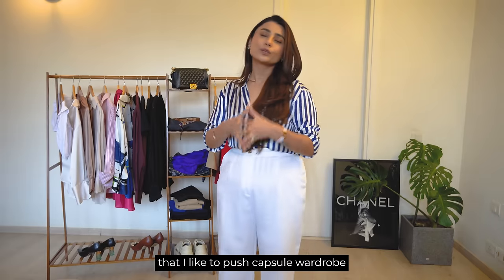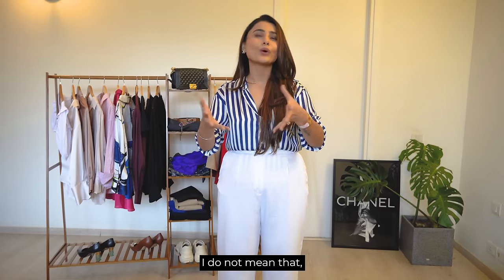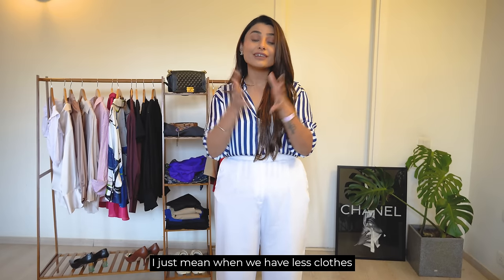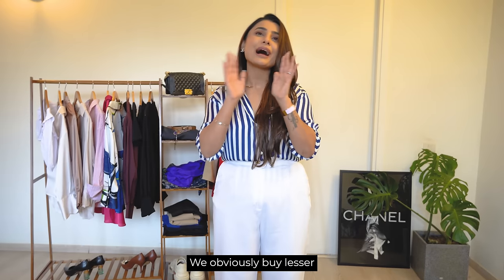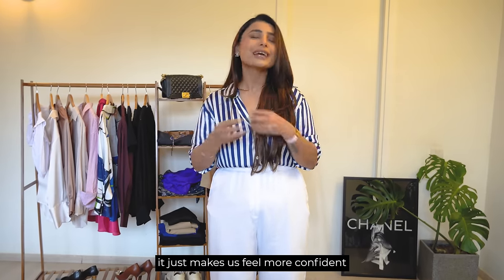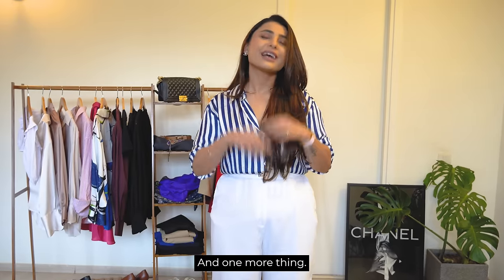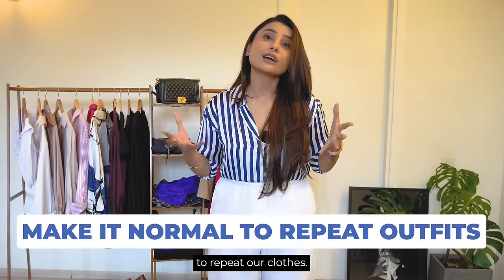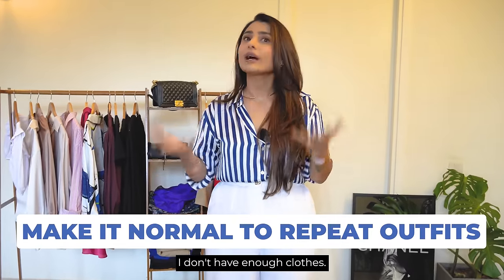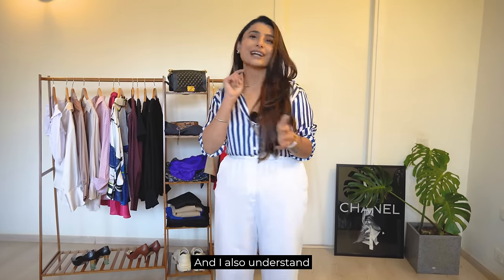The biggest reason I like to push capsule wardrobe is that it promotes sustainability. When I say sustainability, I don't mean buying from a particular brand or very expensive clothes — I just mean when we have fewer clothes that we reuse and mix and match, we obviously buy less. Having a clear mindset about what to wear from a beautiful capsule wardrobe makes us feel more confident. And let's make it normal to repeat our clothes — it's okay to repeat clothes, and it's important to understand how to mix and match.